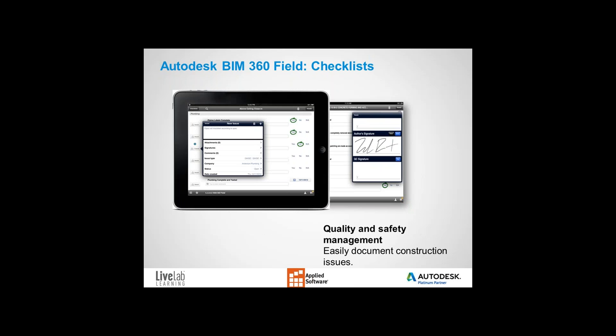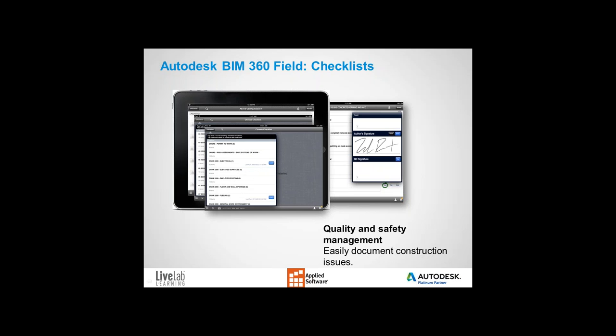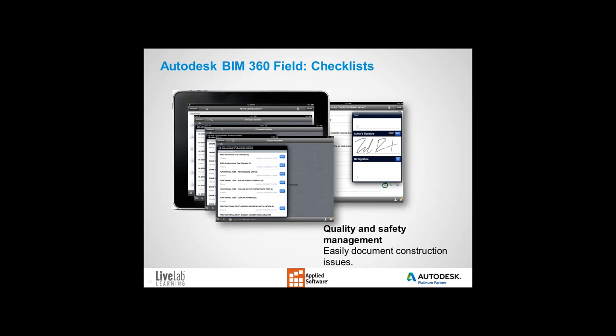With checklists, you can build any sort of checklist you want. We can show you how to convert your existing paper or Excel checklist to a BIM 360 Field checklist. Field also has many built-in checklists for use, including quality assurance, quality control, safety, and even commissioning checklists.